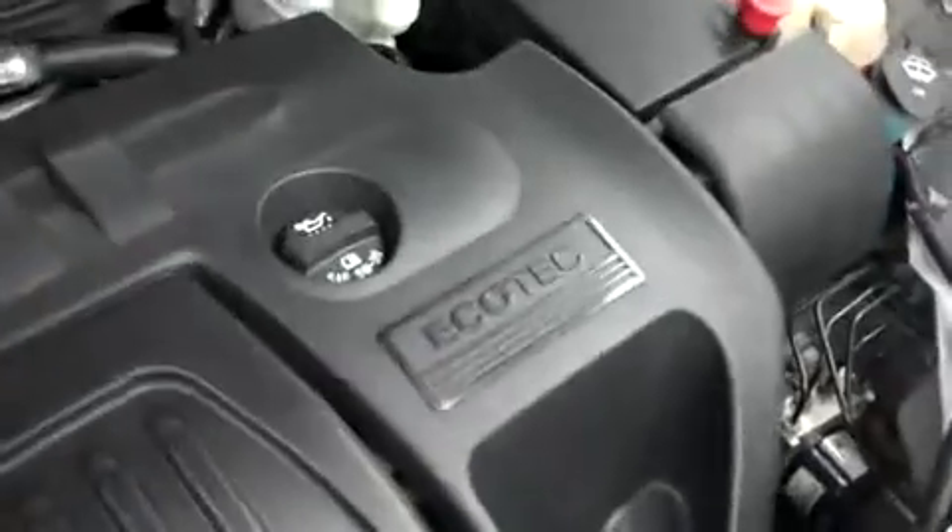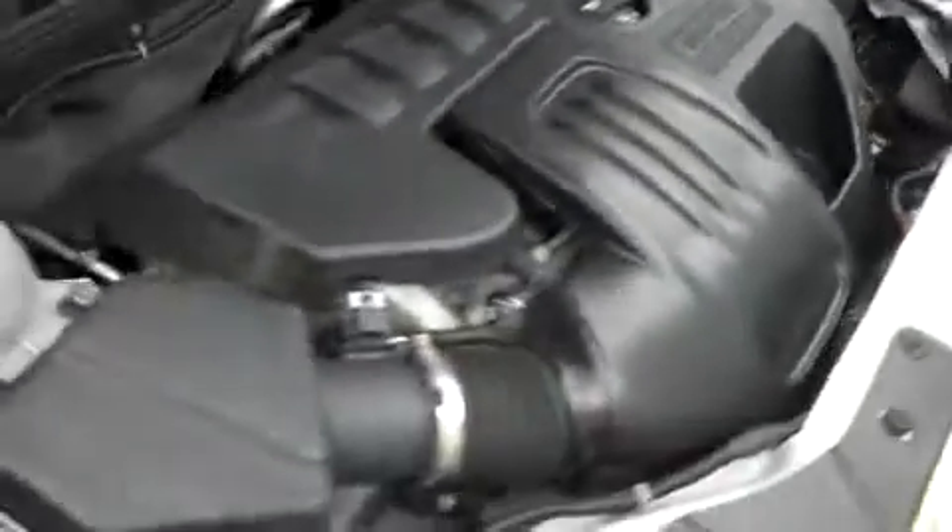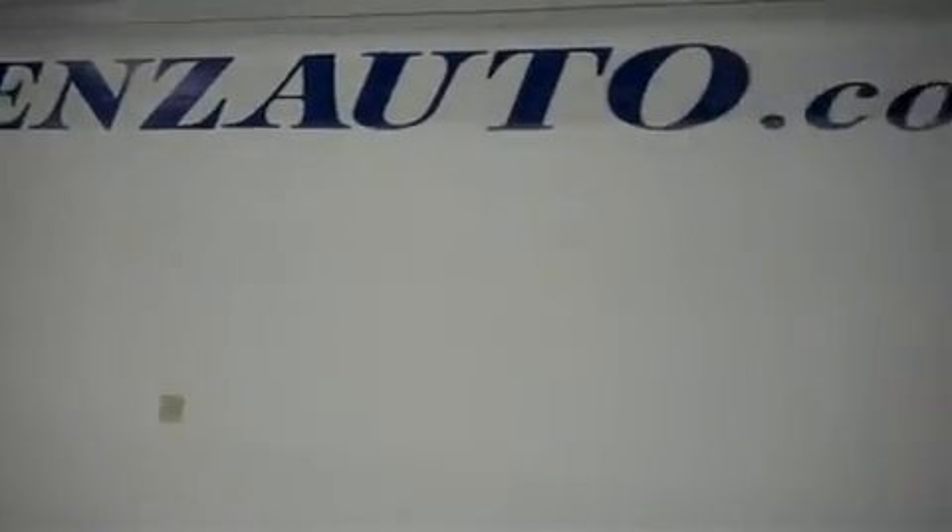Let's take a look under the hood. This Cobalt is equipped with a 2.2-liter motor. For more pictures of this vehicle or the over 500 in stock, please visit our website at LenzAuto.com.